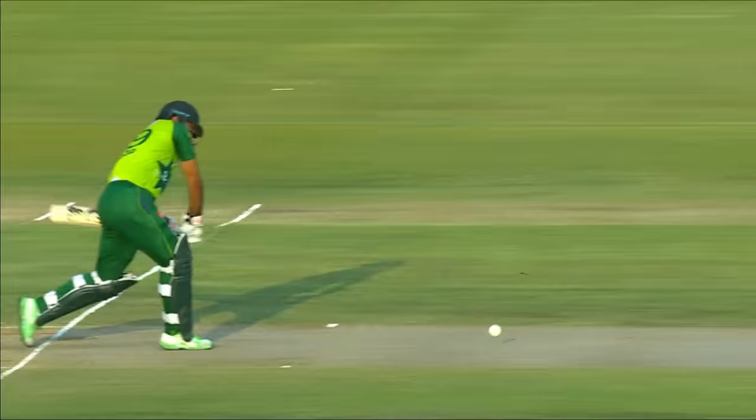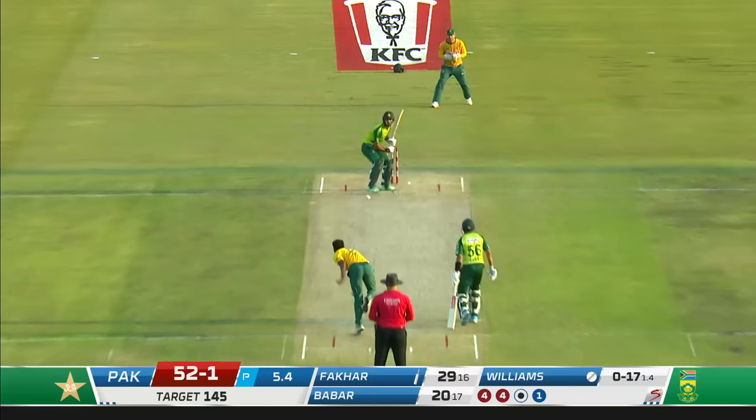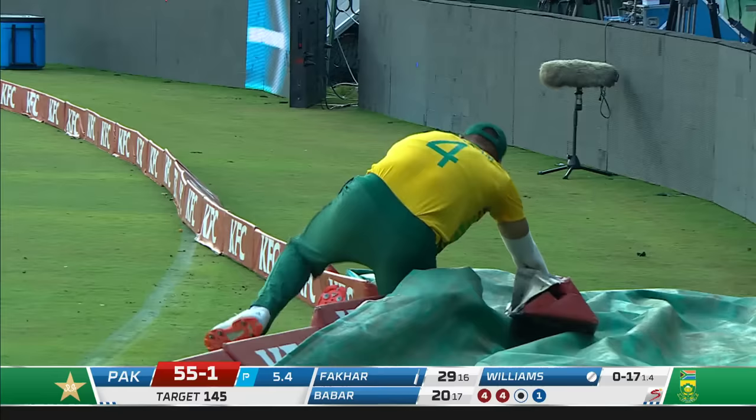This is fantastic striking from Fakhar Zaman. Hard into the ground — has it got past? Yes it has. A fingertip on that, but I think it's still going to be a test. It is a test, and the ball wins.